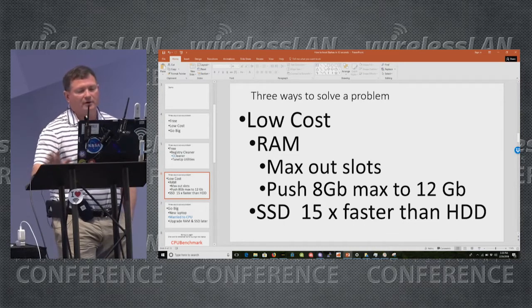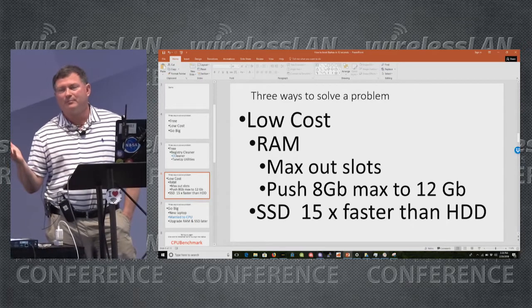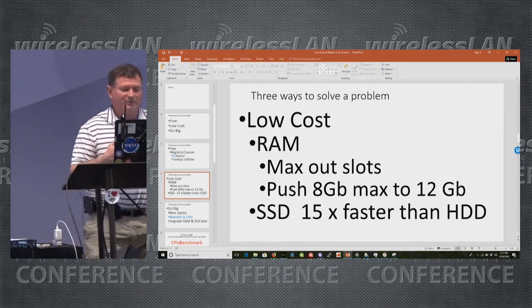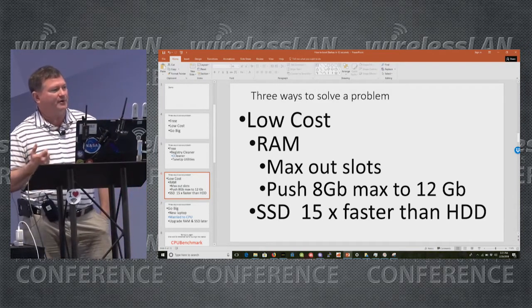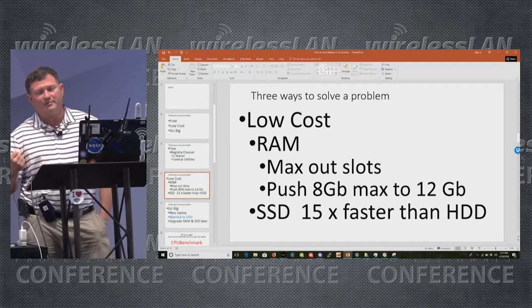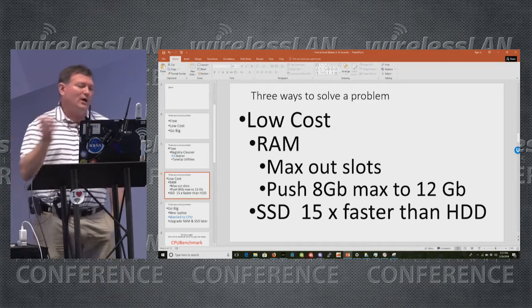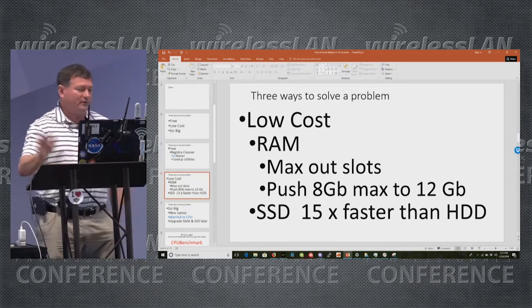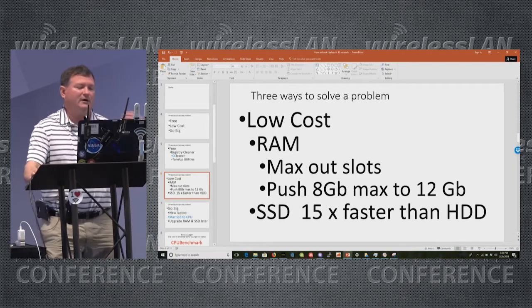I had a Dell Latitude when I got started. The way I got Ekahau was I had the free copy of Heat Mapper and I'd do surveys for people's houses. Word got around, and someone said they were in trouble — they had a million-square-foot facility. I said, you can haul freight with a pickup truck, or twice the freight with a dually, but you need an 18-wheeler. So we made a deal: I'd buy Ekahau if he'd pay me enough to make it work. It worked great, but my arm hurt at the end of the day.